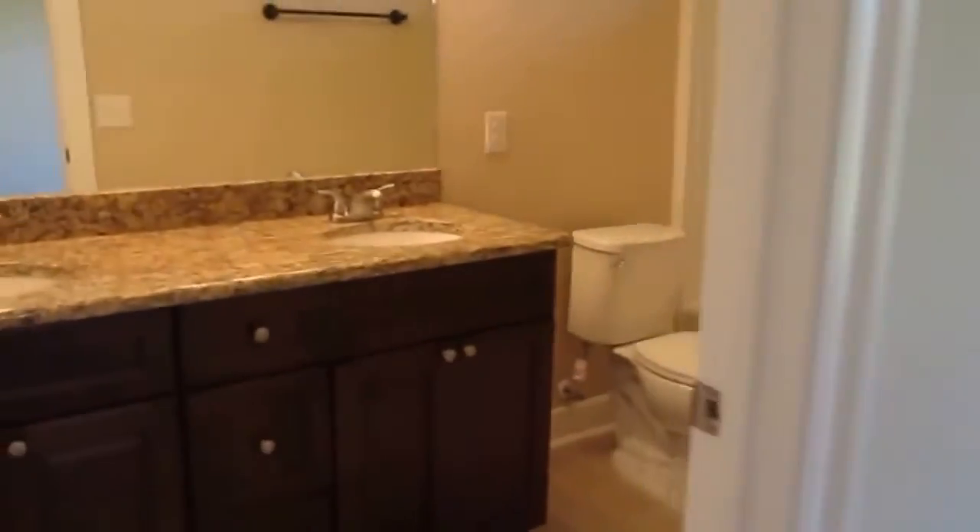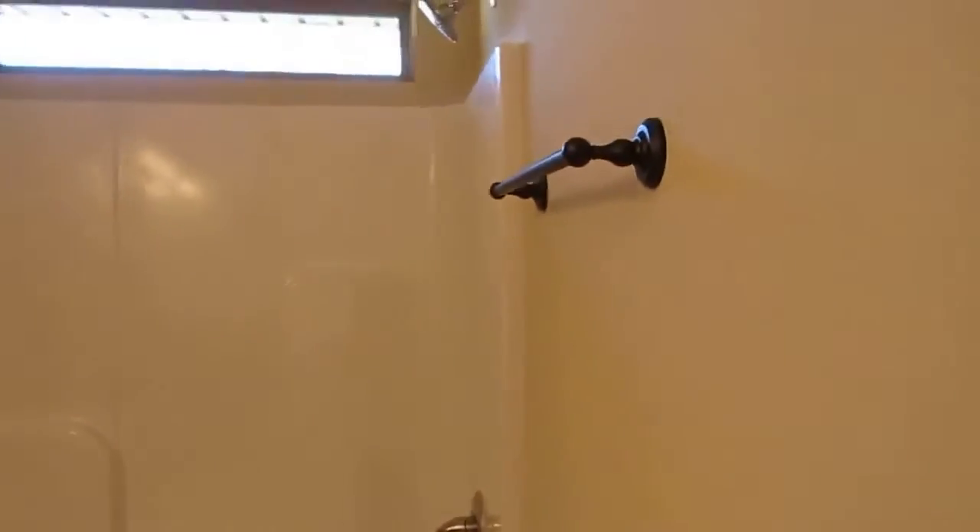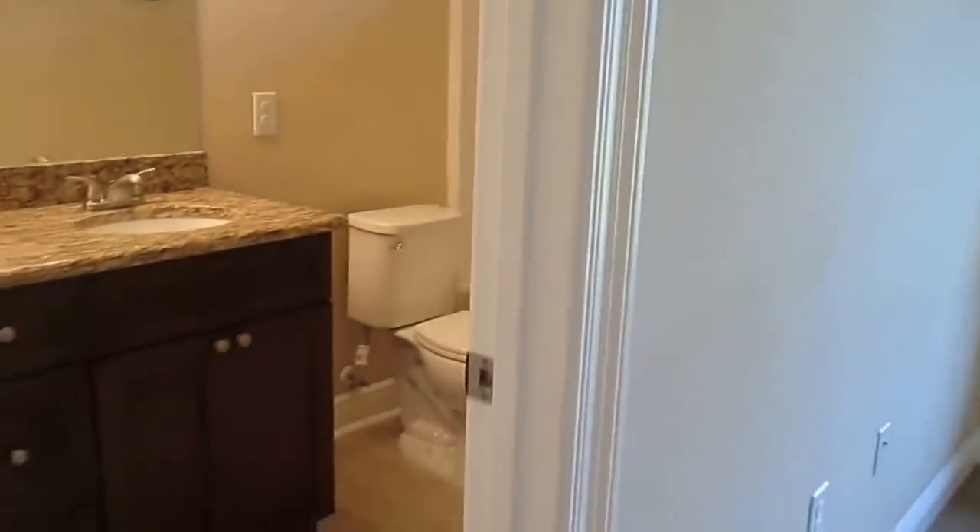Rounded corners, tray ceiling, double sink in the master, elongated toilet.